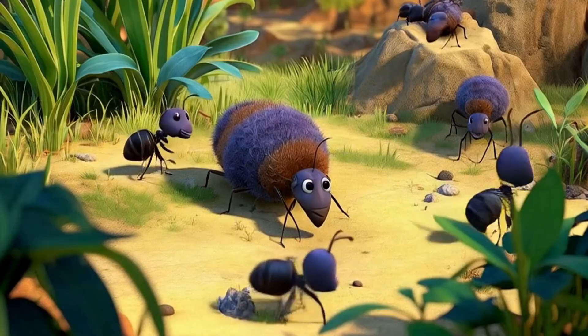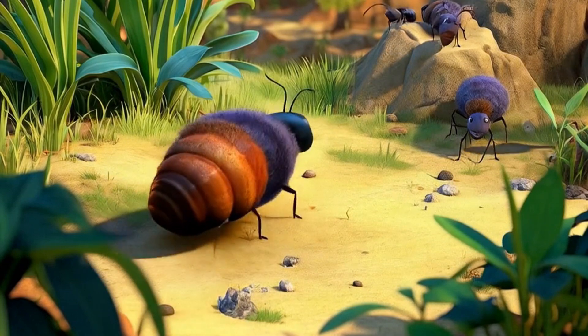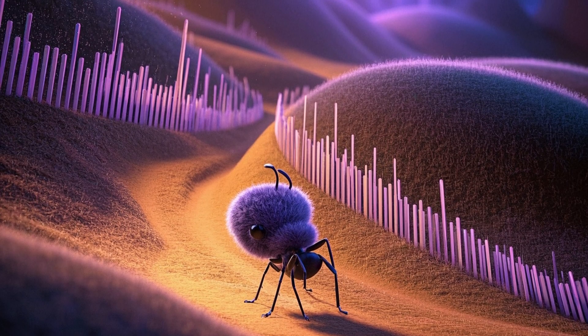You'll spot ants almost anywhere — under rocks, in sidewalk cracks, crawling across picnic blankets, or deep inside busy forests. Listen closely, the ground might tick with tiny footsteps.